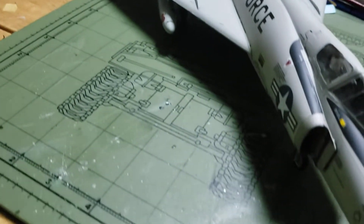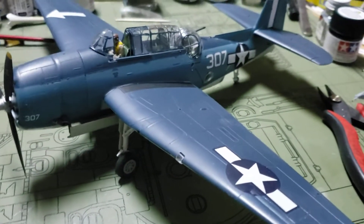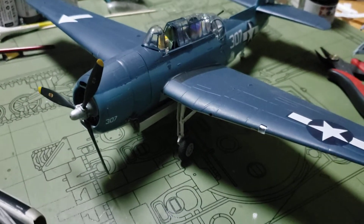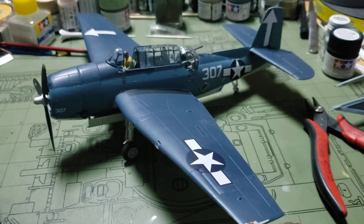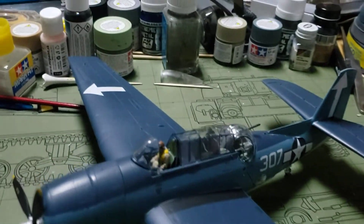Over to the right we've got the TBM Avenger by Academy, 1/48 scale. Not a bad kit — a few fit issues here and there, but other than that it went pretty well.